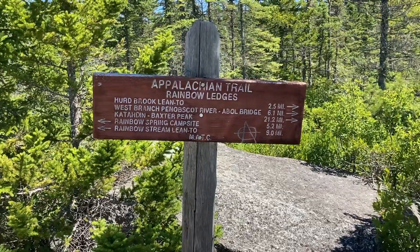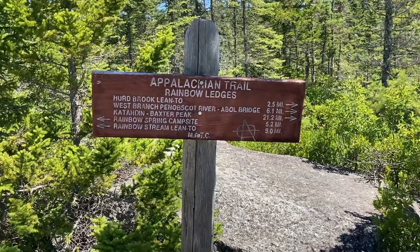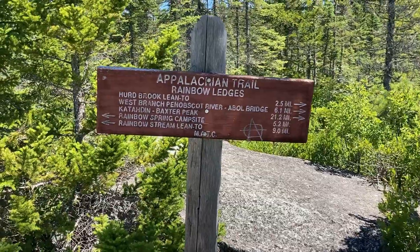Here's the sign for Rainbow Ledges. Katahdin is 21.2 miles away.